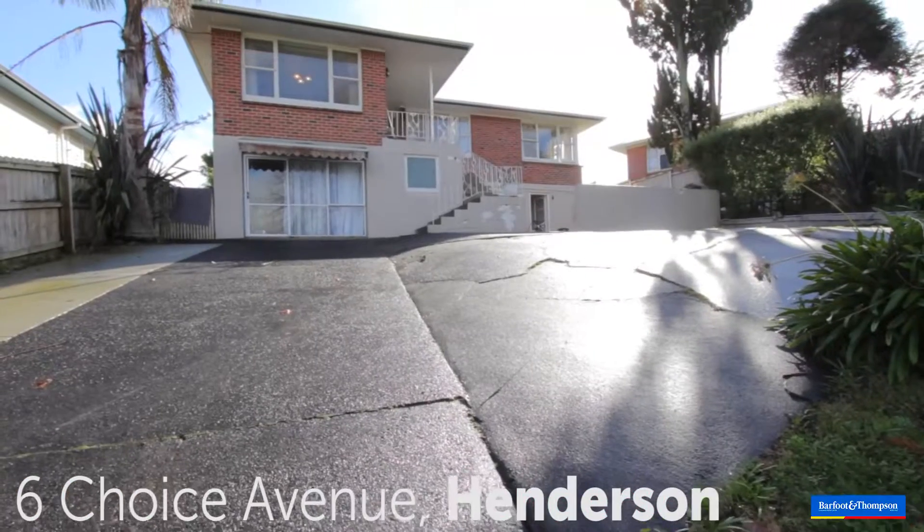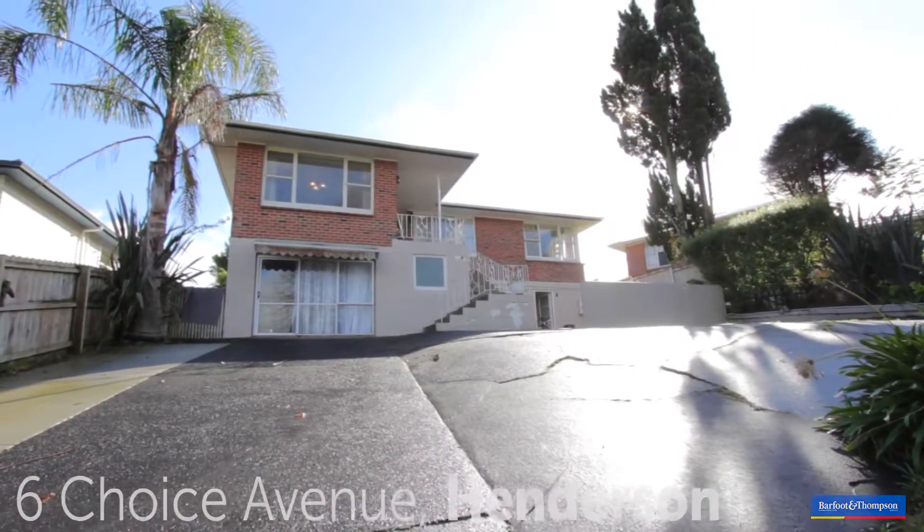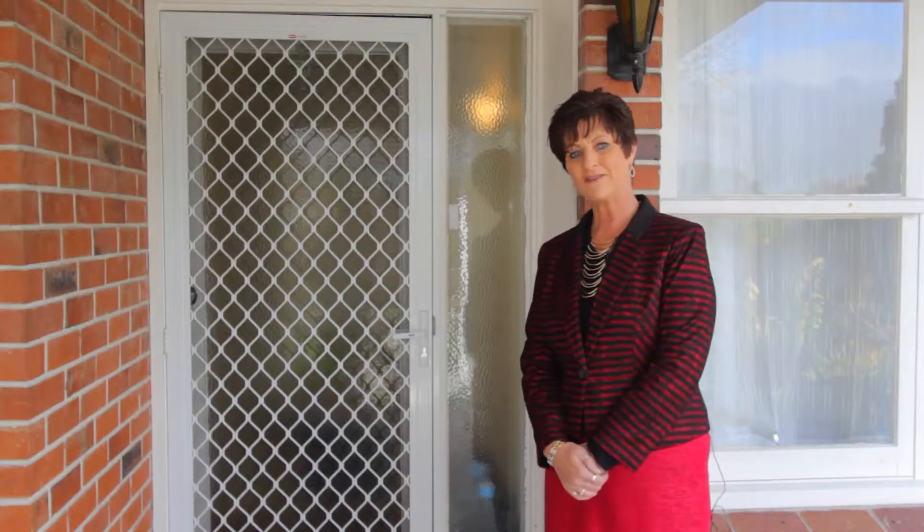Hi, my name's Judy from Barfoot and Thompson and I'm here to show you through my property at number 6 Choice Ave, Henderson. This property is in a very quiet cul-de-sac location. The house is elevated and attracts all-day sun. So come on in and have a look.